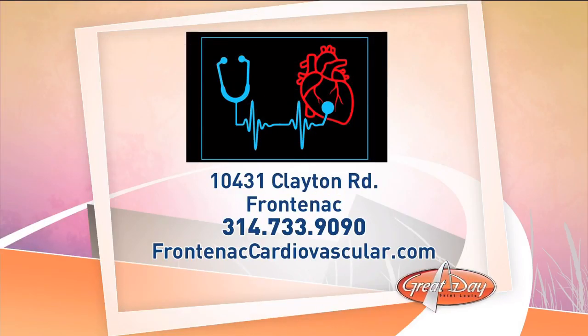So what's your risk? Maybe you work out and eat right, but you've got a family history of heart disease — should you be worried? At Frontenac Cardiovascular Center, anybody can have this test done. And depending on your specific situation, insurance may cover some of the cost. Just call to set up an appointment. The number is 314-733-9090, and their website is FrontenacCardiovascular.com.